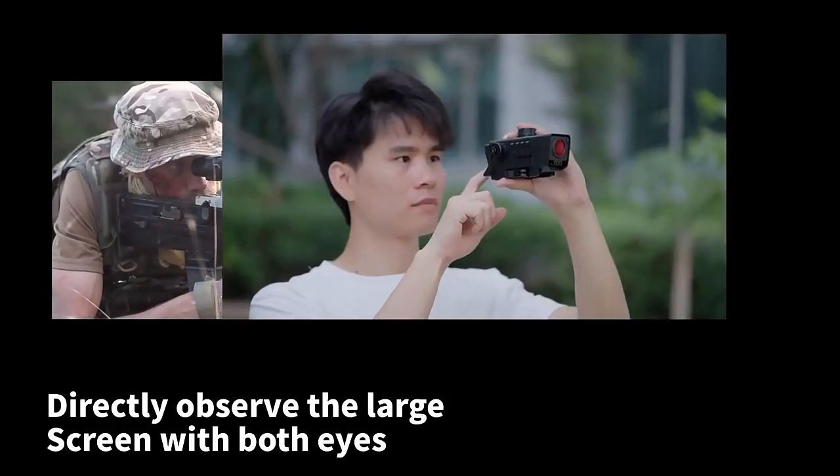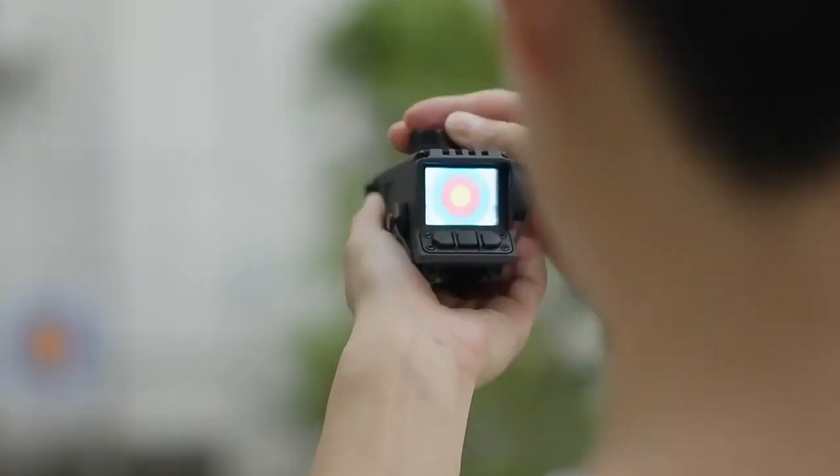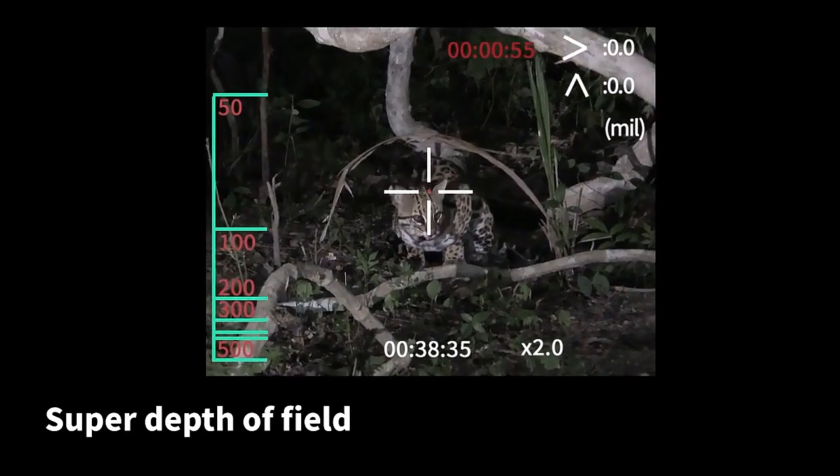Directly observe the large screen with both eyes. 7x digital zoom — instantly close the distance. Super depth of field.